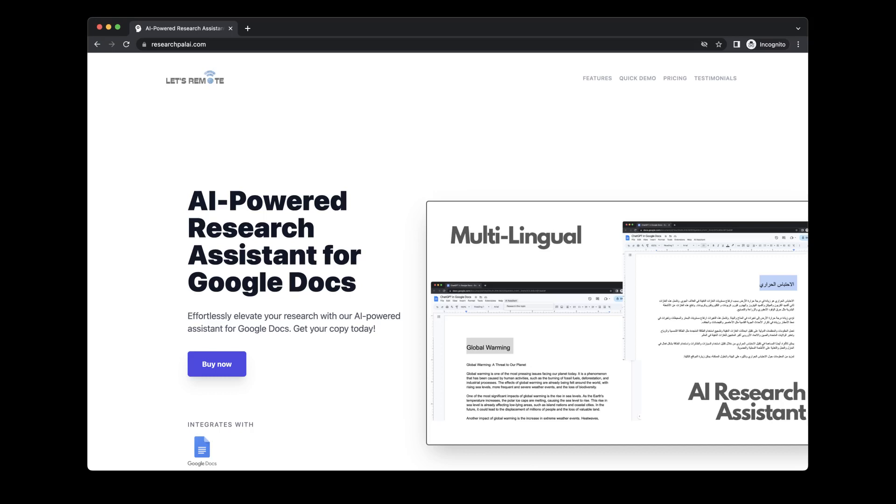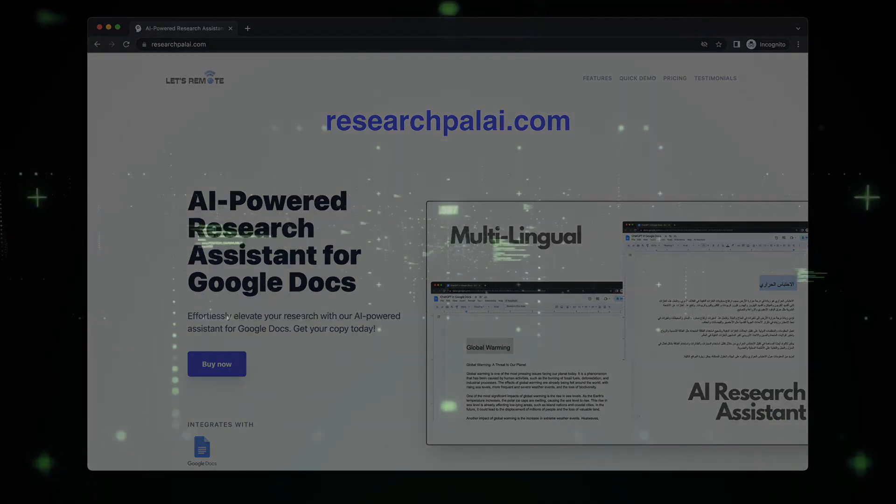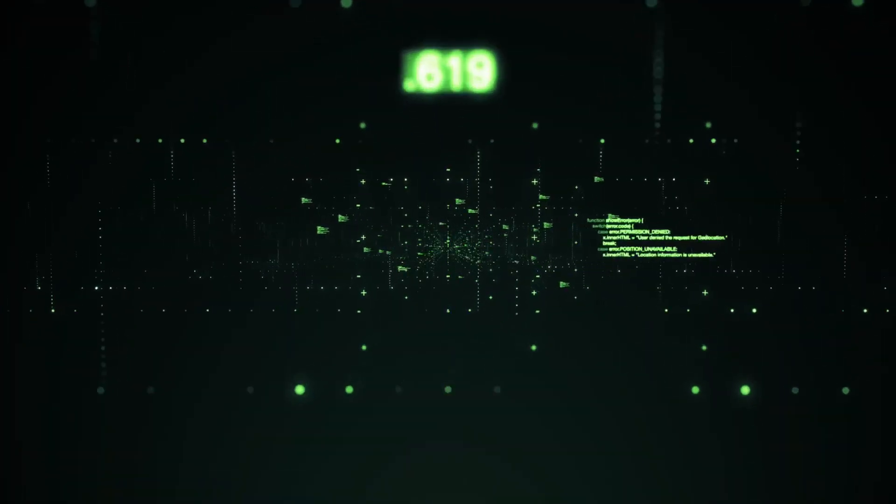Don't waste any more time struggling to research and write. Try the AI powered research assistant for Google Docs today and experience the power of AI for yourself. Download it now and start writing smarter, not harder.